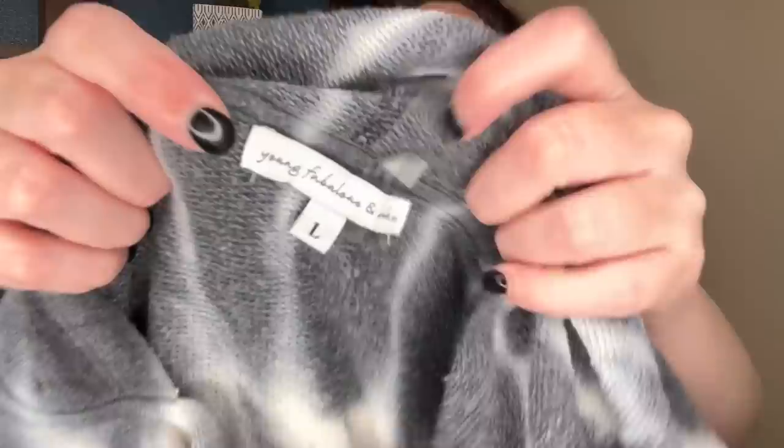These are a pair of John Galt stripey little pull-on shorts, super lightweight and cool — I think these are going to Tiger's Den. This is a Young Fabulous and Broke tie-dye pullover hoodie with ruched sides, size large. Another great beachy type of piece.